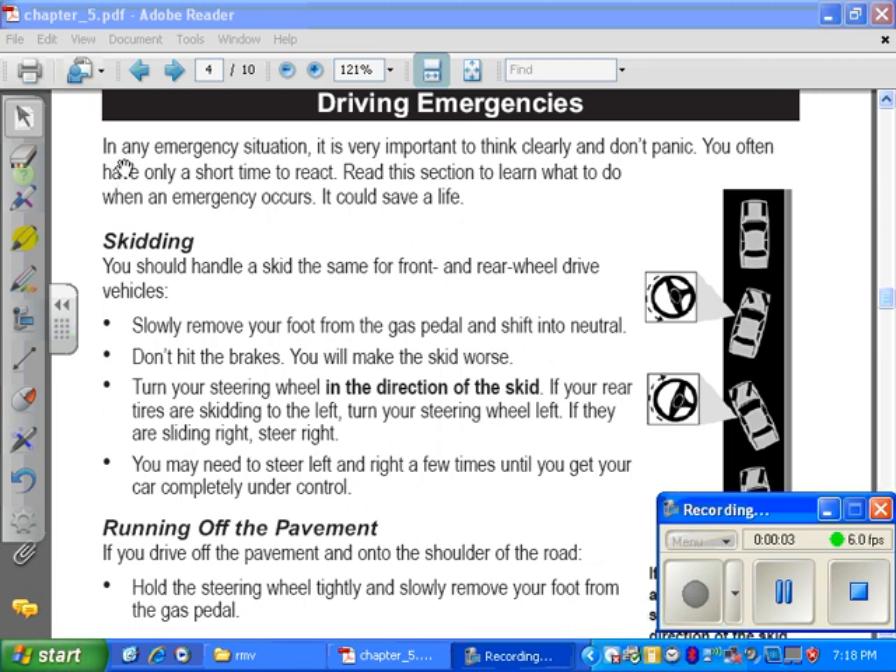Driving emergencies. In any emergency situation, it is very important to think clearly and don't panic. You often have only a short time to react. Read this section to learn what to do when an emergency occurs. It could save your life.